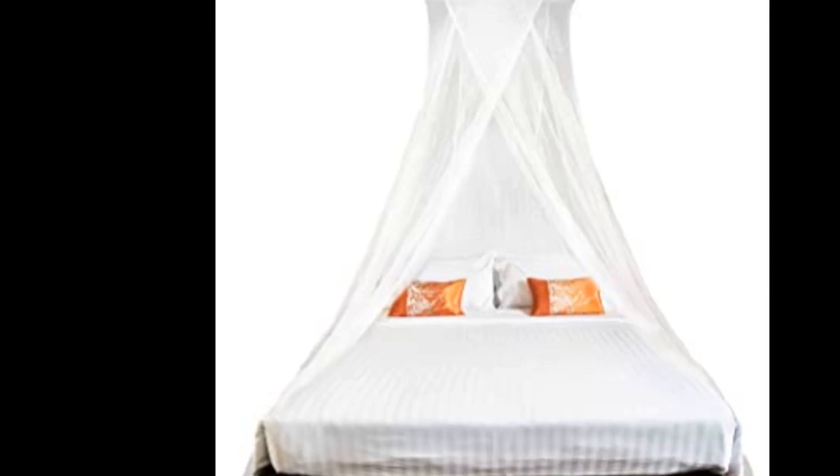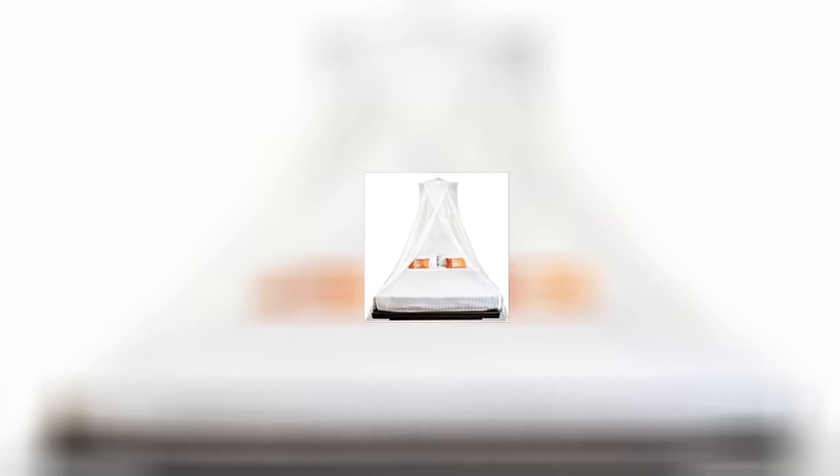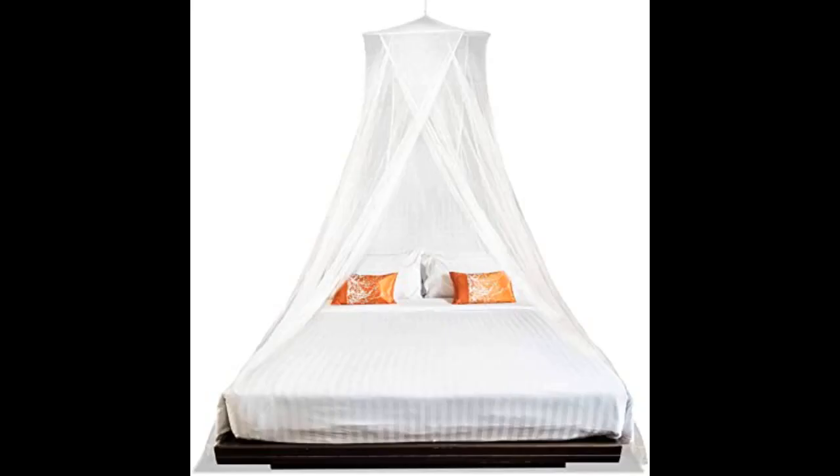This is really nice and is a great size for us to drape over our seat swing and keep the bugs out while sitting. Hung this over my daughter's bed and hung a small chandelier inside it — turned out beautiful. The net is full and long and not skimpy at all.